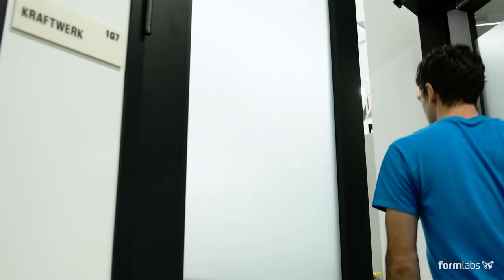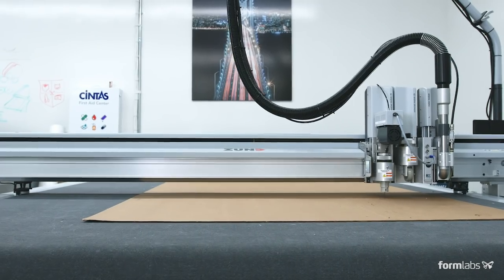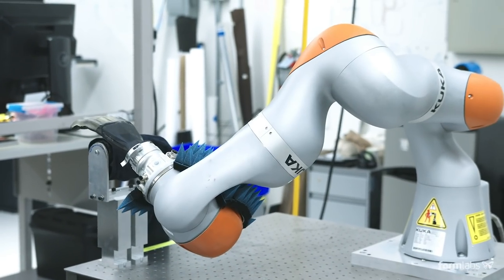The inside of ATAP is actually pretty unique. We have all the different additive manufacturing technologies, all the different subtractive technologies, CNC machining, molding machines, robot arms. We pretty much have everything you might need to build something.